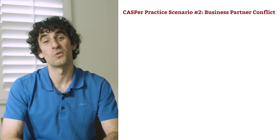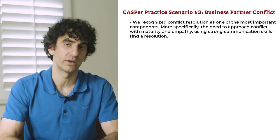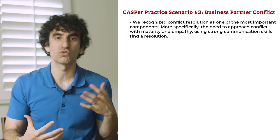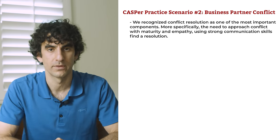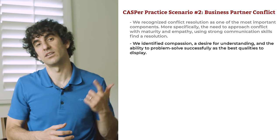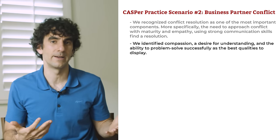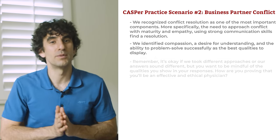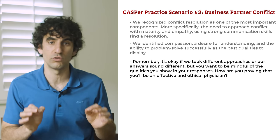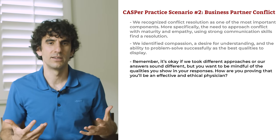What did you identify as the key issues in this scenario? We recognize conflict resolution as one of the most important components — more specifically, the need to approach conflict with maturity and empathy using strong communication skills to find a resolution. The qualities most important to demonstrate in your responses are compassion, a desire for understanding, and the ability to problem solve successfully. Remember, it's okay if we took different approaches, but you want to be mindful of how you're proving that you'll be an effective and ethical physician.